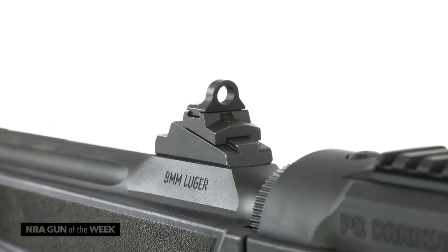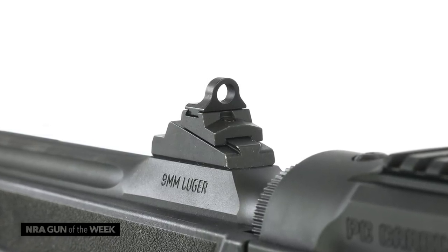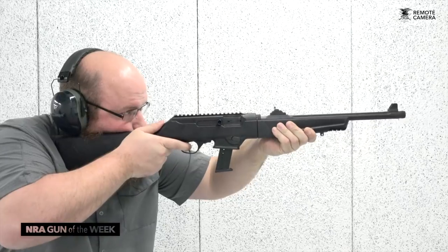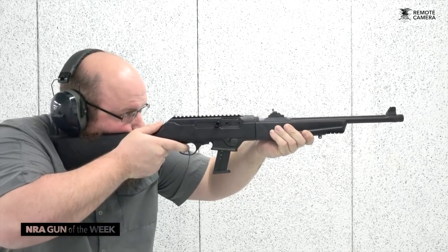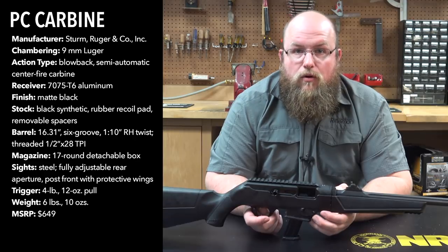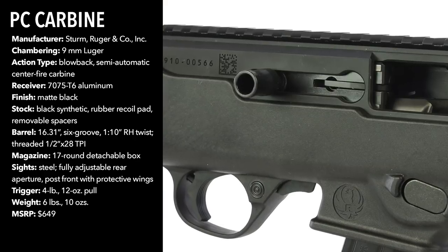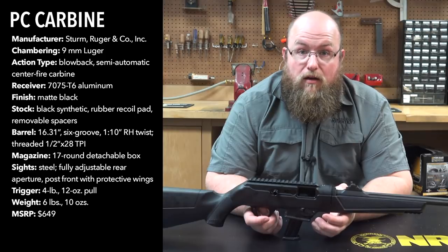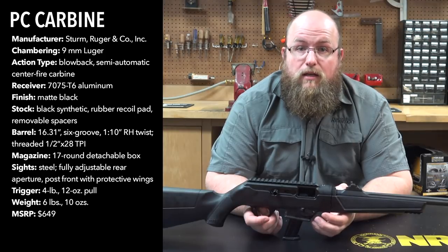The gun comes with iron sights, mag adapters, and a 17-round Ruger magazine, and the barrel is threaded and capped. Operation of the PC Carbine works via delayed blowback. Ruger devised a so-called dead-blow weight within the bolt carrier that is constructed of tungsten. The weight accounts for nearly half of the bolt assembly's mass, which helps to counteract the recoil of up to +P 9mm loads.